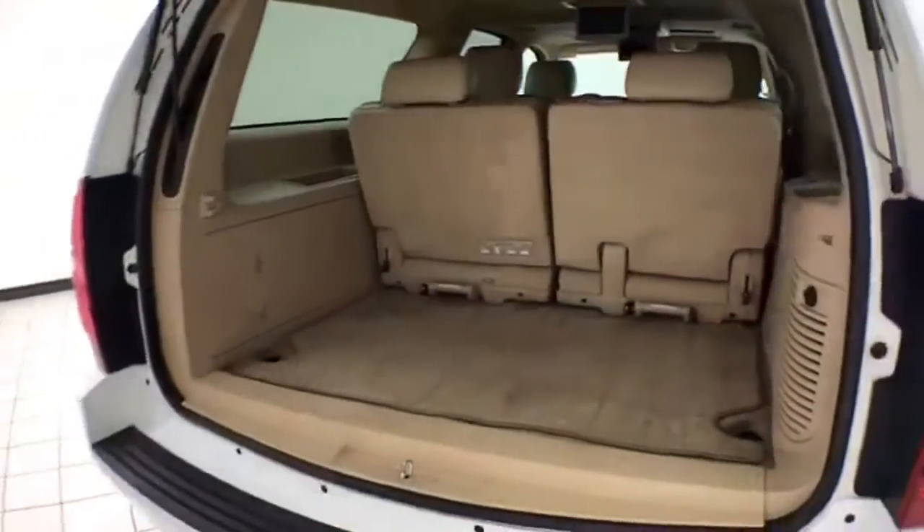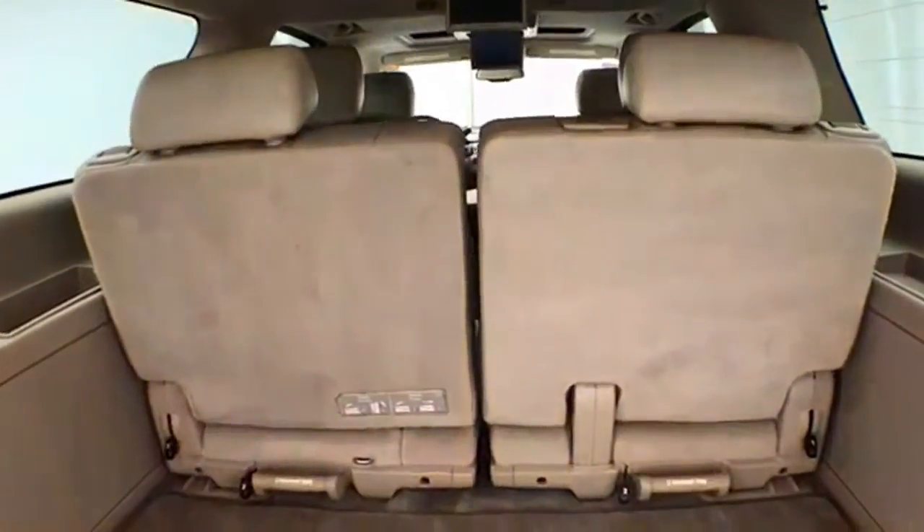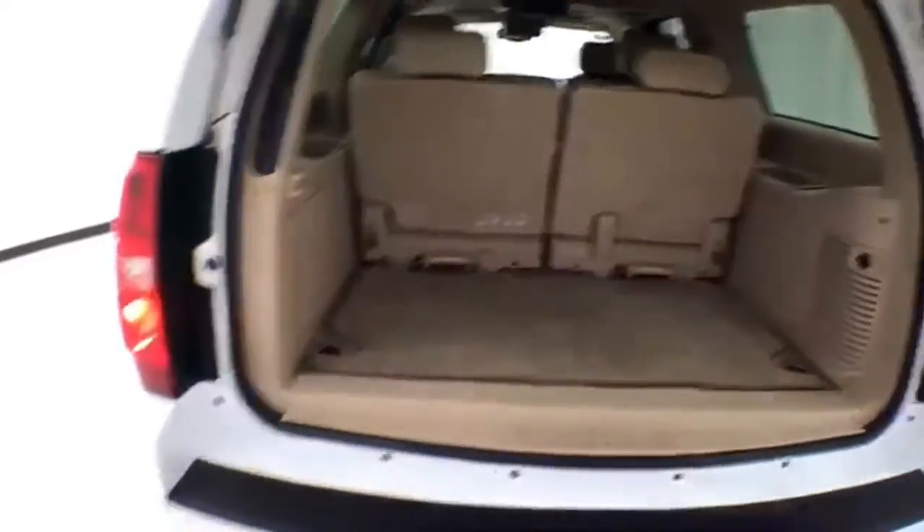Lots of storage space behind the third row. The 50/50 split seat folds flat and tumbles forward for additional space, and the seats are also completely removable.